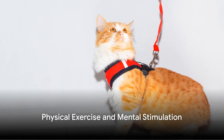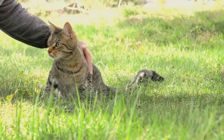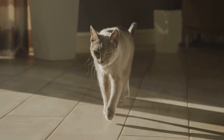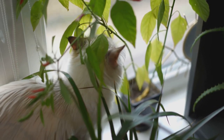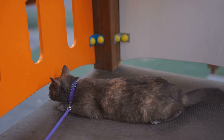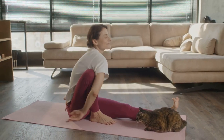Firstly, harness training provides a unique blend of physical exercise and mental stimulation. It's not just about the steps taken, but the experiences along the way that count. A cat in a harness is a cat on a mission to stretch their muscles, explore new territories, and burn off that excess energy. As they navigate through the house or garden, they engage with a world of new sights, sounds, and smells. This mental workout aids in keeping their minds sharp, preventing boredom and the behavioral issues that can arise from a sedentary lifestyle. So harness training is not just a physical activity, but also a cognitive one.